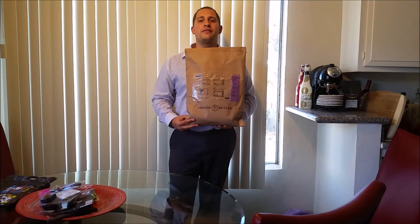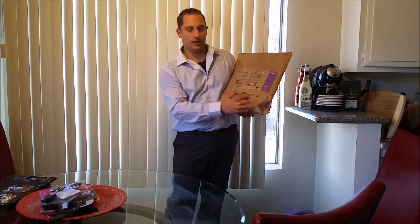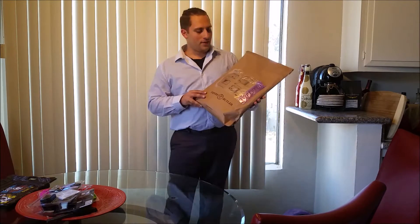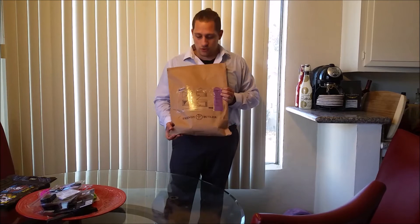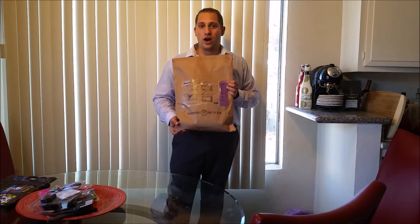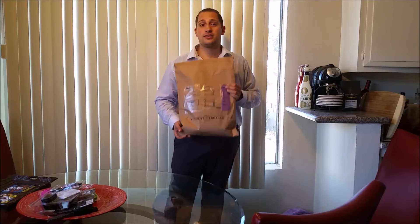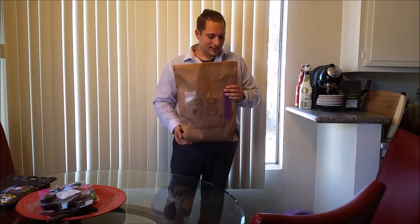Hi everyone, it's your friendly neighborhood Fun with AJ here, and today we're reviewing Trendy Butler, a men's fashion subscription service. They've approached me to do this review and asked me to do an honest review for my channel to see if you guys might be interested in this service.